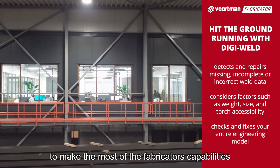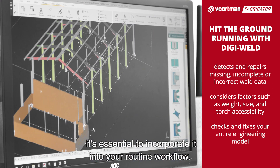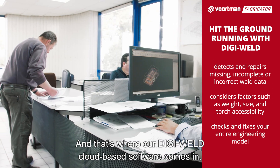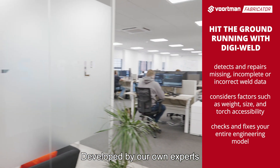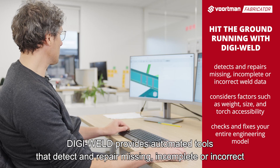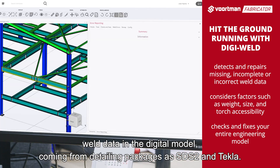To make the most of the Fabricator's capabilities, it's essential to incorporate it into your routine workflow. That's where our DigiWeld cloud-based software comes in. Developed by our own experts, DigiWeld provides automated tools that detect and repair missing, incomplete or incorrect weld data in the digital model, coming from detailing packages such as SDS2 and Tekla.